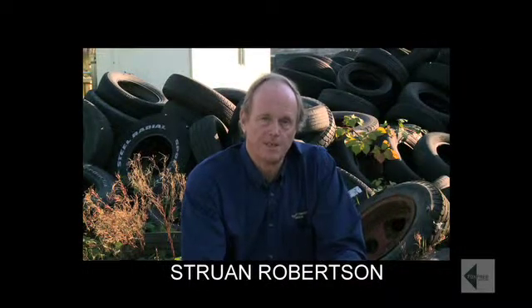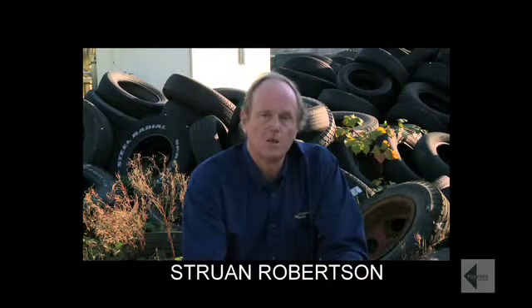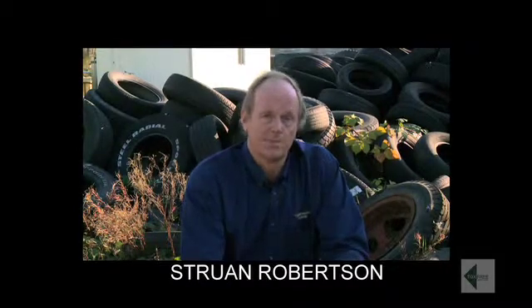Hi, I'm Strewan Robertson, Inventor and Chief Executive of Tox-Free Systems. Welcome to our Surrey, British Columbia demonstration plant site. Let's go and have a look at the plant.